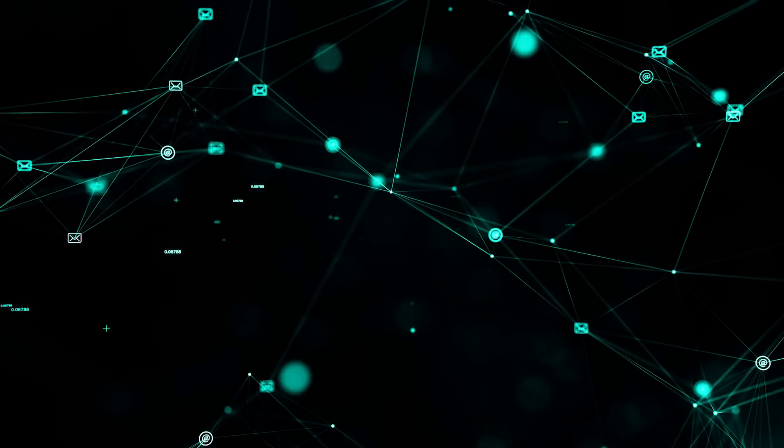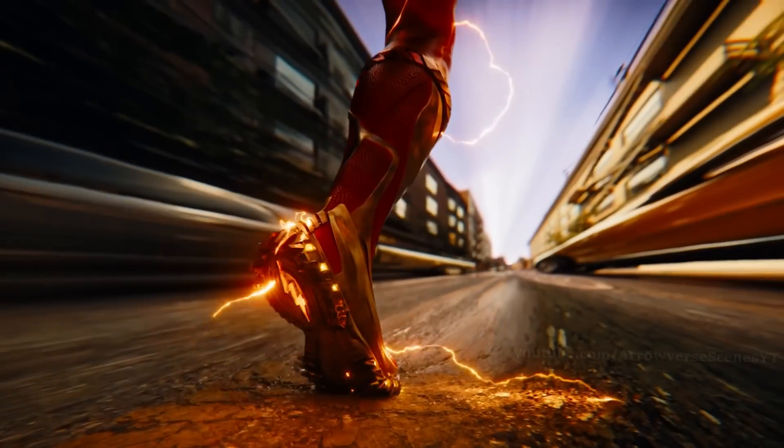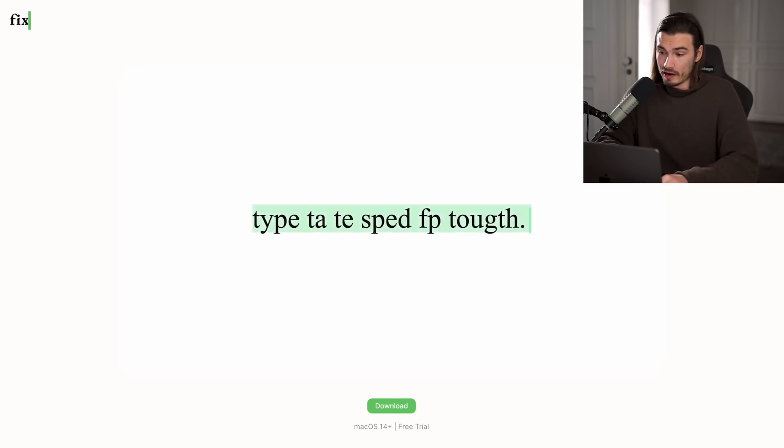FixKey.ai is another one in the category of 'I didn't even think about this, but this makes so much sense.' The concept is really simple — it's a better autocorrect. As somebody that struggles with typing regularly, I make a lot of mistakes on my phone. I speak English most of the time, but I have German-speaking friends and my family is Slovak-speaking, so I have three different languages. When I'm typing in Slovak, it suggests corrections in English. It's a mess. So FixKey.ai promises to do this better with the power of AI.